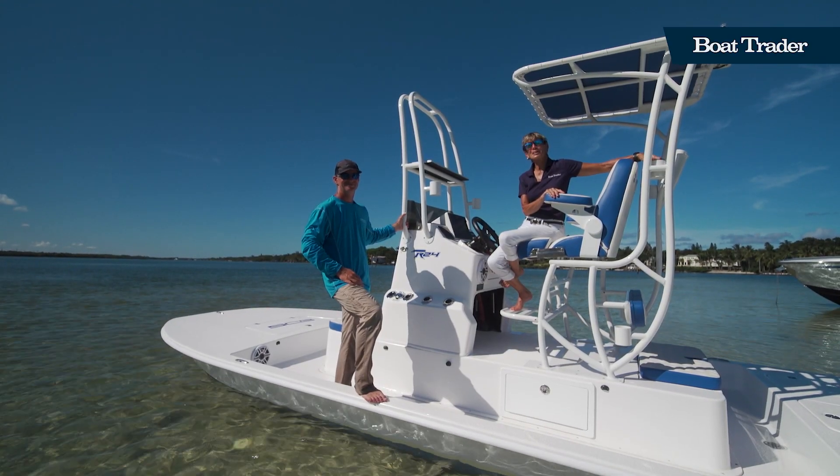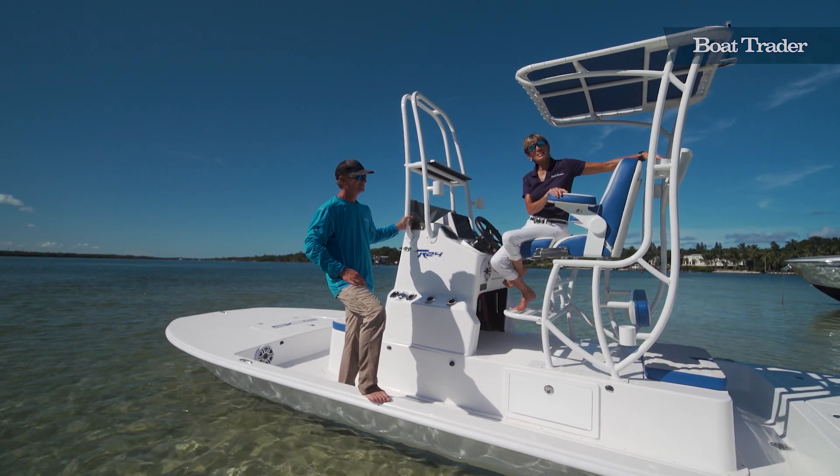Thanks for joining us on Boat Trader, and thanks for coming, Jason. We'll see you again soon.